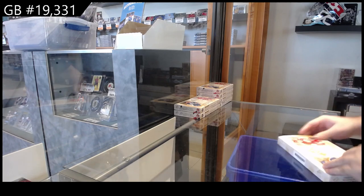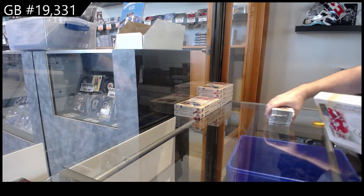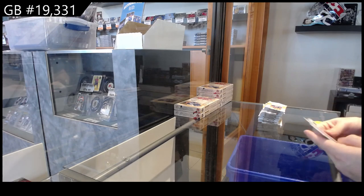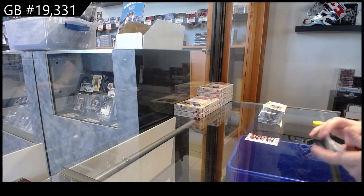So again, I feel like this is going to be one of those products exactly like SP Authentic, where some boxes are going to be a bit weaker and the legend autos are going to be pretty huge. Obviously getting a Yari Curry numbered to 99 is massive. Evolve of Yzerman for the Red Wings.